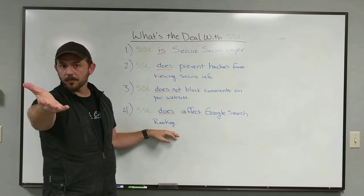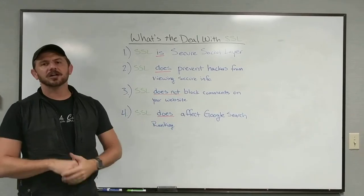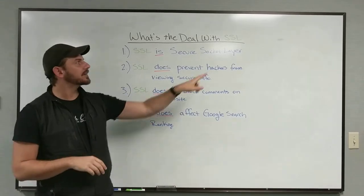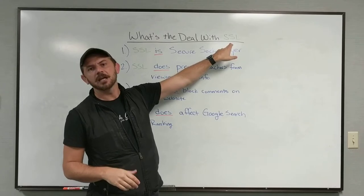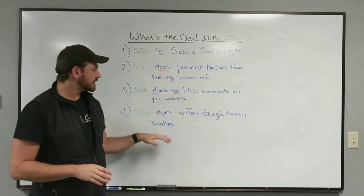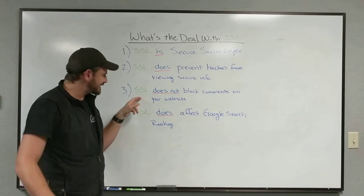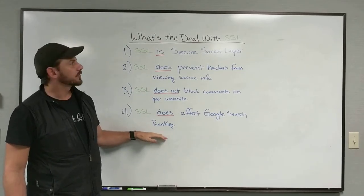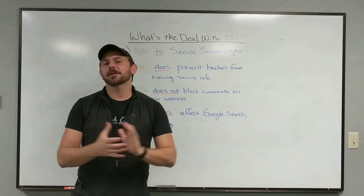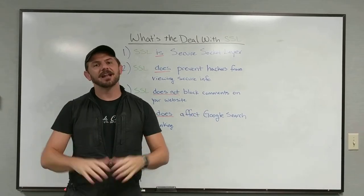We'll put a link in the video — Susan Hokanson from Oh For Goodness Cake is one of many who have already started looking at this. It doesn't matter that much right now, but it will in the near future. We'll do SSL for $20 a year — super easy for us to implement. Do your own homework and double-check me, but generally: SSL doesn't block comments, it does affect your Google search ranking, and it does prevent hackers from stealing info on an e-commerce site. Give us a buzz or email us if you have any questions. Keep kicking butt out there and have a spark day!